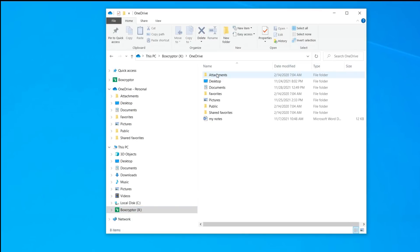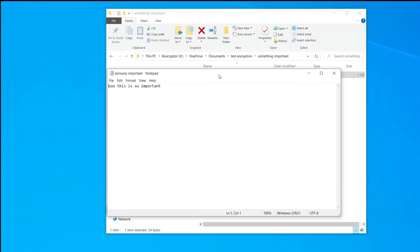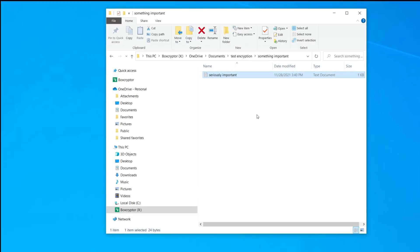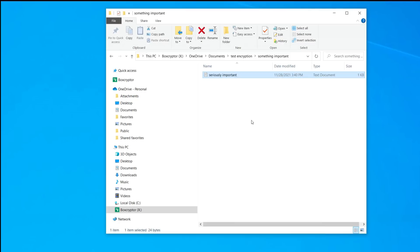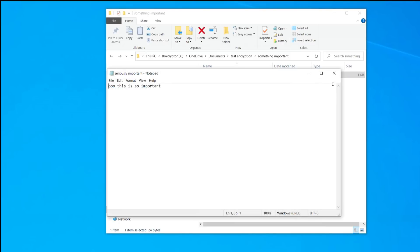Now if I go into the X drive, which is my Boxcrypto virtual drive, and click on the same folder structure, there's the exact same file. And notice I didn't have to move it from my documents to the Boxcrypto folder — it just does it automatically. All I do is right-click on the file I want to encrypt, click on Boxcrypto, and click Encrypt. That's pretty much it — it's now encrypted.